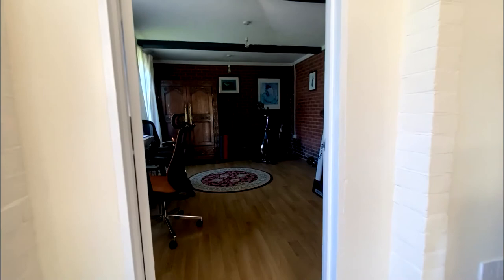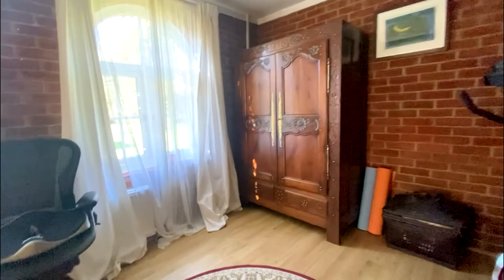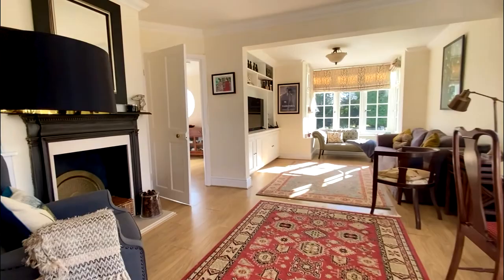Coming through into a very convenient reception area here, which has in the past been used as a ground floor bedroom, we find ourselves taking a look at the extra reception space. With this room those two big windows to the front give you all of that light coming through — a really nice amount of space as well — and it does give you that really convenient bit of extra reception space or possibly a downstairs bedroom space.